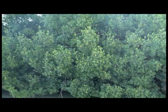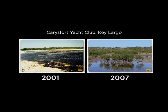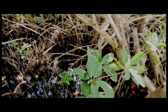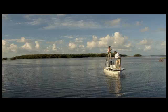Mangroves can successfully be planted in suitable areas. A restoration program in Key Largo proved this back in 2001 — at the Carey's Fort Yacht Club, 30 acres of mangrove habitat was restored and within 5 years became indistinguishable from other natural mangrove habitat.